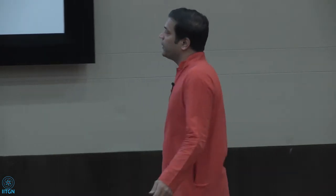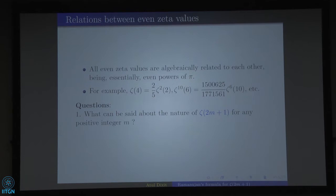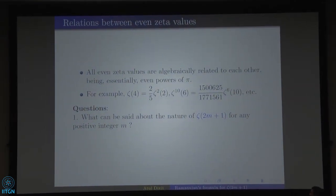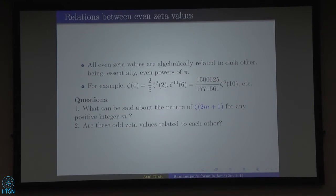Zeta(2m) values are called even zeta values, and Zeta(2m+1) are odd zeta values. All even zeta values are algebraically related to each other, being essentially even powers of pi. For example, Zeta(2) and Zeta(4) are related by a simple relation, as are Zeta(6) and Zeta(10). The important question is: what is the arithmetic nature of Zeta(2m+1), and are odd zeta values related to each other?